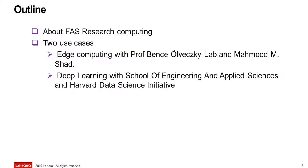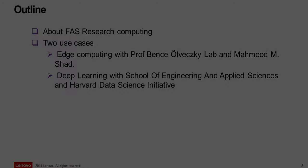I'm going to talk about two different use cases we are helping with. These are unique because it's not traditional HPC — things need to be done where we are collecting the data, with a different setup for edge computing and deep learning.